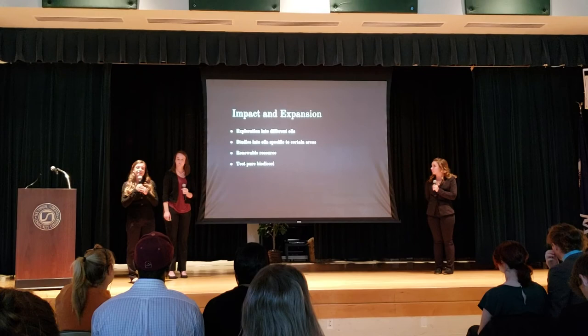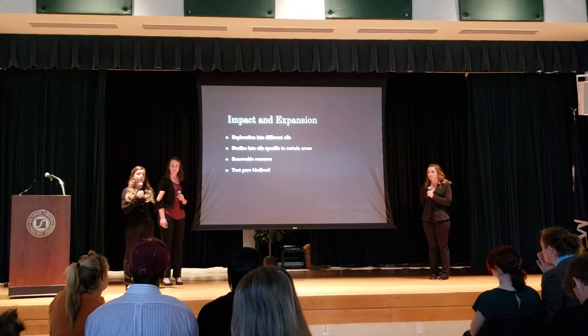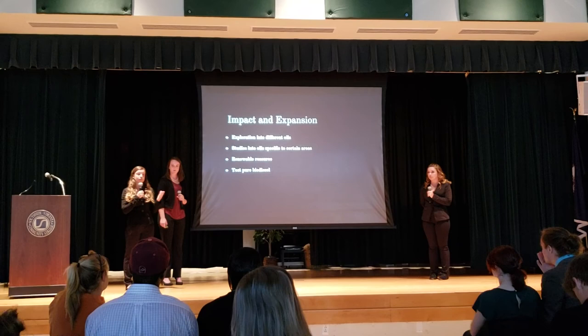For our impact and expansion, we would like to look at other biodiesel fuels like we were originally going to do, such as macadamia nut oil and regular vegetable oil. We also want to look into how different oils are specific to certain areas — for example, in Australia, macadamia nut oil is a little bit different.